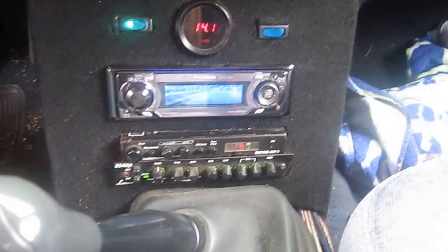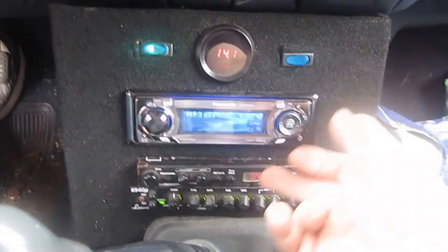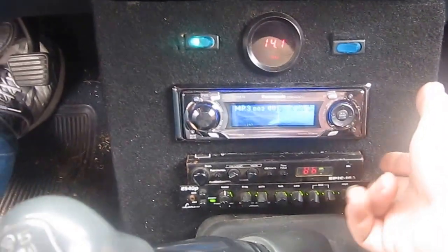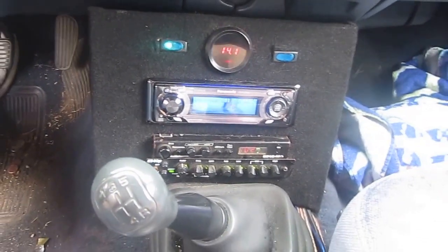We've got a nice little Panasonic radio, AM FM CD player. Audio Control Epicenter, SPL readout or voltage. Lanzar EQ — crank it down a little bit.